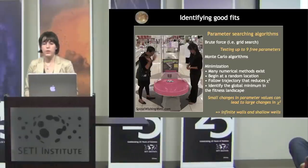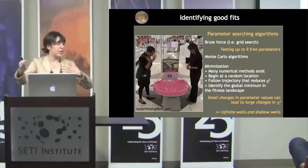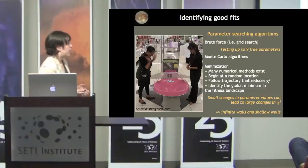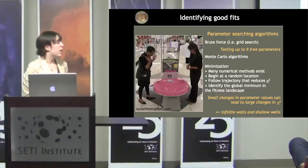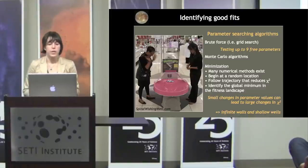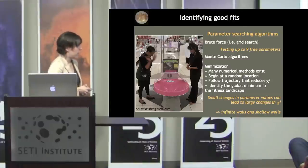Searching parameter space is challenging. A brute force grid search is infeasible with up to nine free parameters. Monte Carlo algorithms provide a random walk toward chi-squared minima. Our fitness landscape is problematic though — changing values by tiny amounts can make no fault form at all, creating infinite walls and shallow wells rather than a smooth wishing-well shape. So we combine several numerical methods: starting with a random parameter set, using the conjugate gradient method to find a local minimum, then using Markov chain Monte Carlo to explore the local fitness landscape.